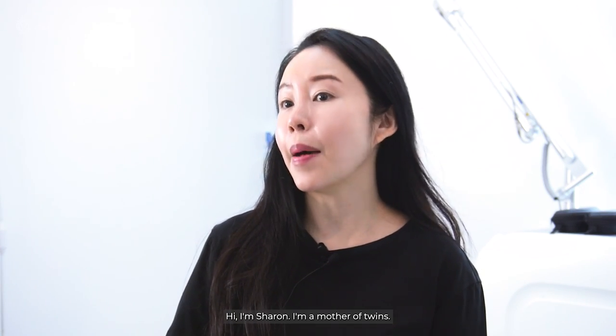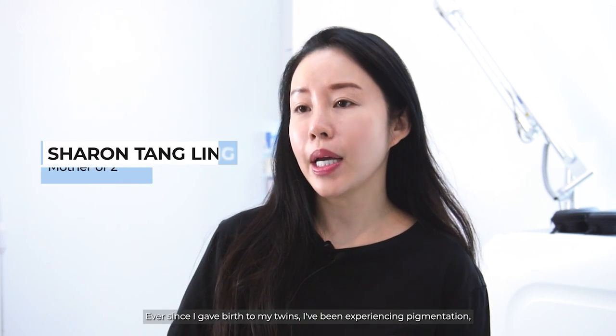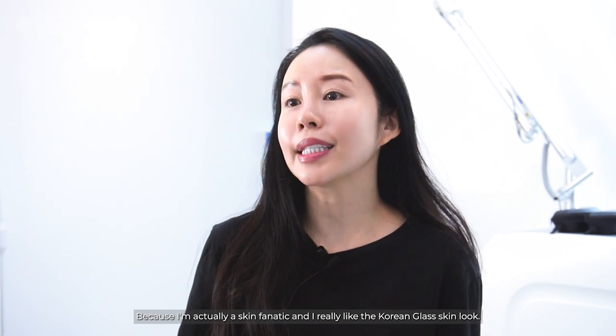Hi, I'm Sharon. I'm a mother of twins. Ever since I gave birth to my twins, I've been experiencing pigmentation, redness and red veins on my face, which I'm actually very concerned about because I'm a skin fanatic and I really like the Korean glass skin look.